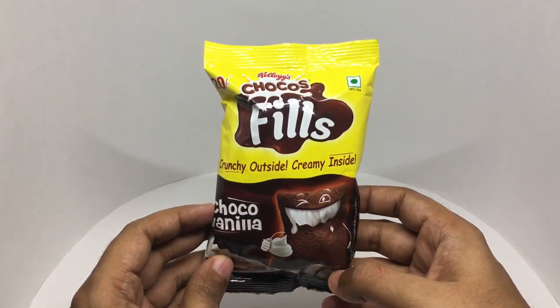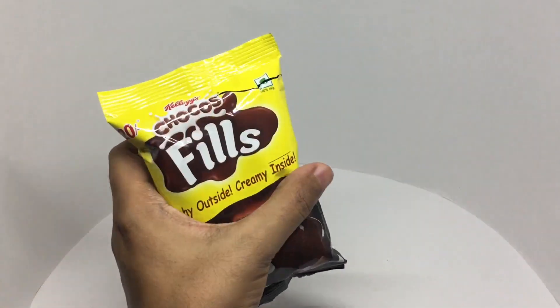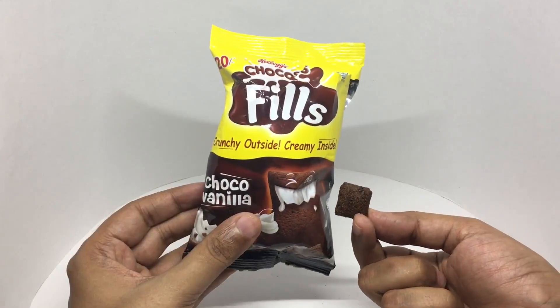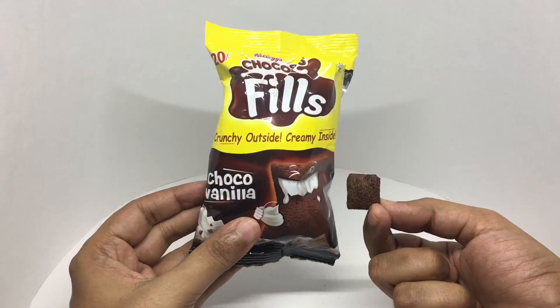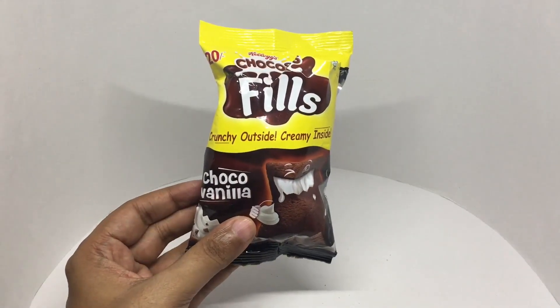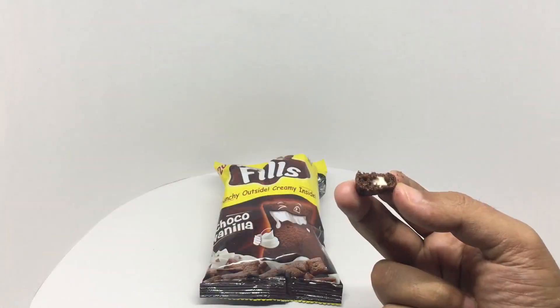So let's taste it. That's how it looks compared to what's on the packaging. You can see the vanilla filling.